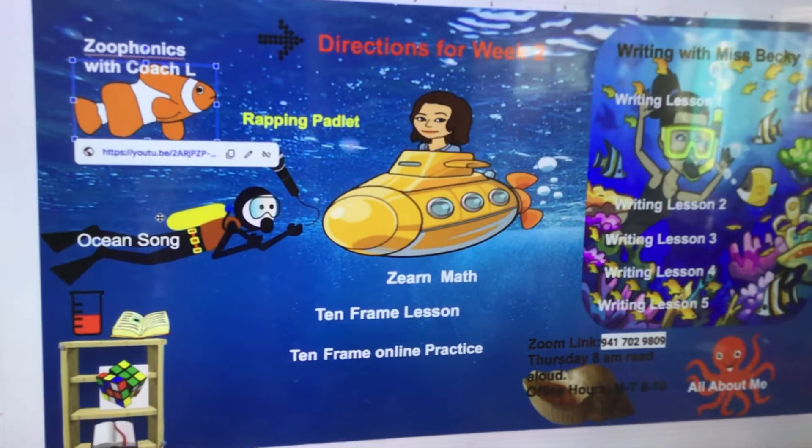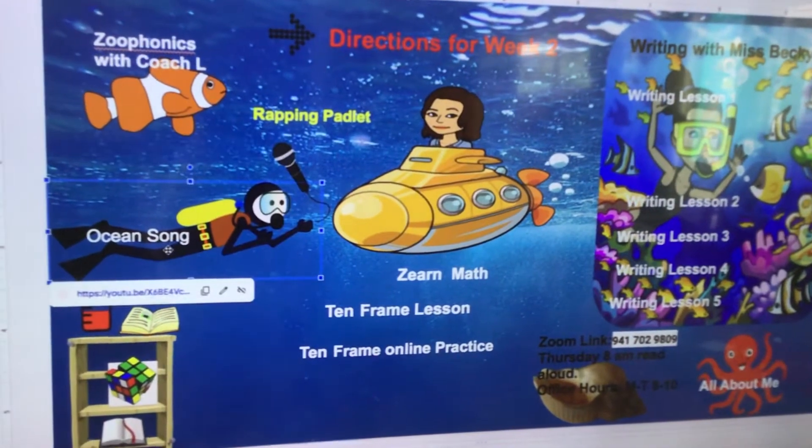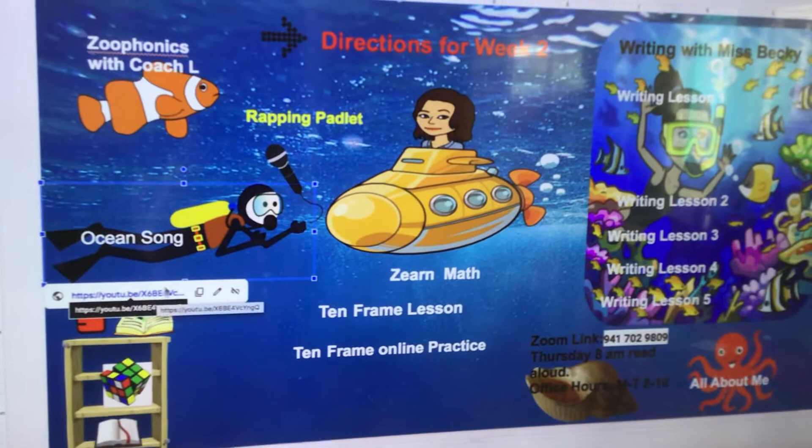If you go down to the little diver, he's got the ocean song. You can see that. That's the one we're learning about the five oceans.